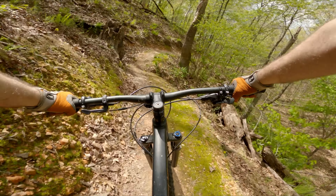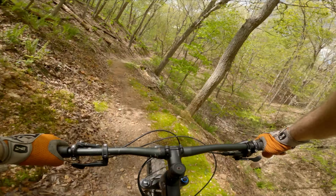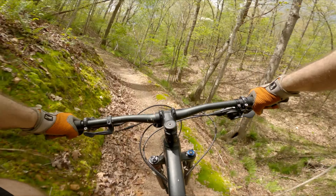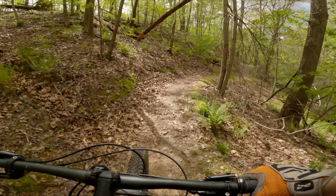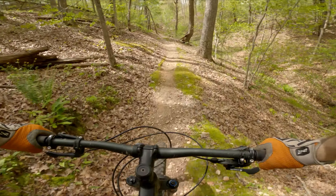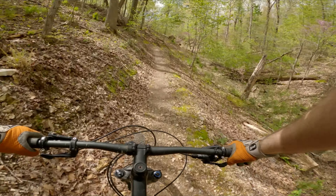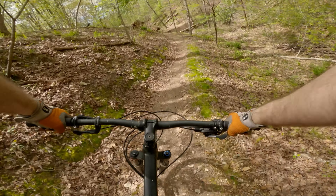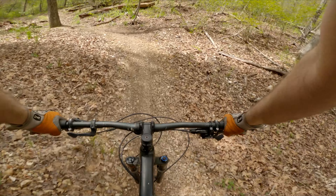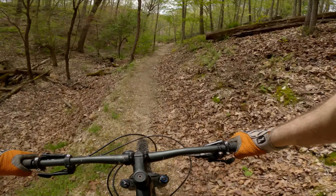We're going down this way compared to going up it. This is quite the climb when you're running it the other direction like we did last week. It's also nice coming down this with a tire full of air instead of a flat.